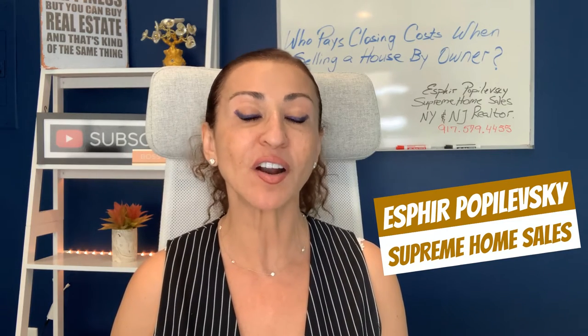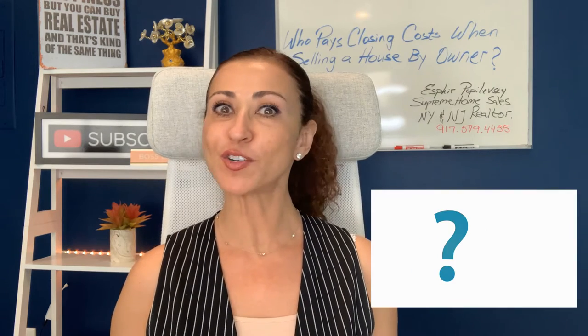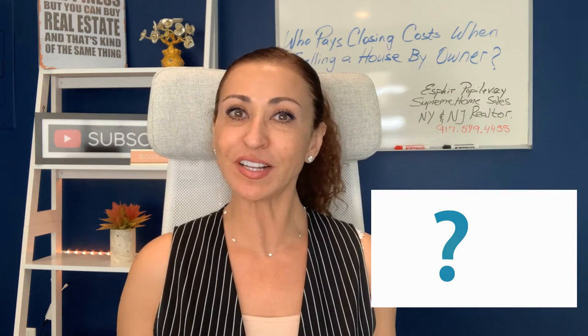Welcome back to my channel! My name is Esphir Papalebski, I'm with Supreme Home Sales. As a Staten Island realtor, I love helping people navigate the selling process. A big part of that — which I'm always being asked — is who pays the closing costs when selling a house by owner, and who pays when selling with a realtor. We're going to talk about all of that today.